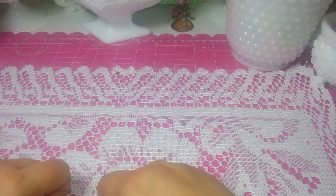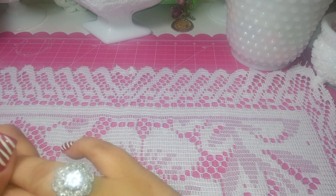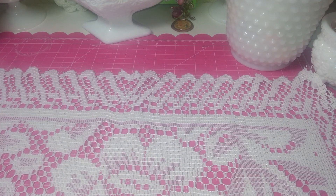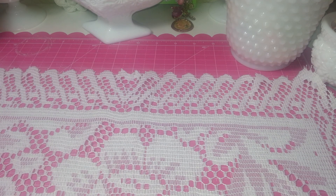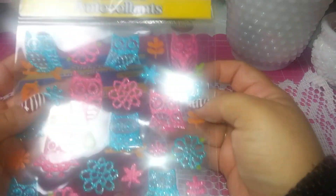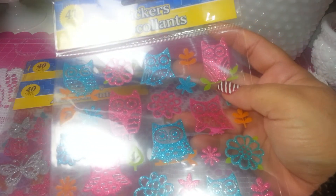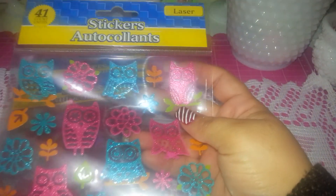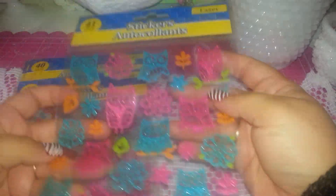Hi YouTube! I want to share with you guys a tiny haul that I made today — a few things from Dollar Tree and Michaels. I want to start with my Dollar Tree finds.